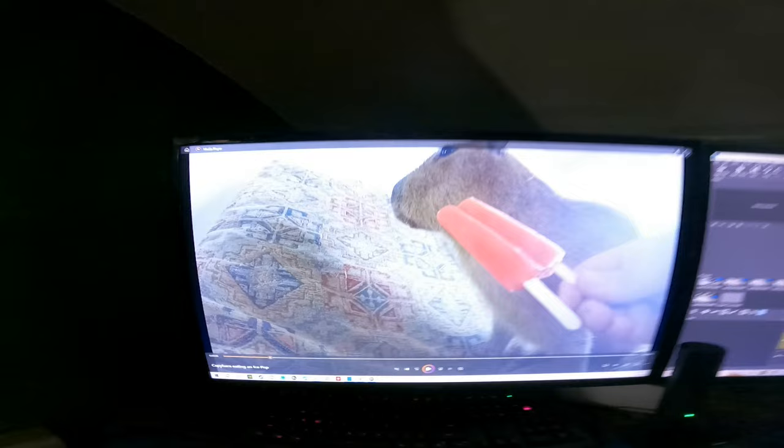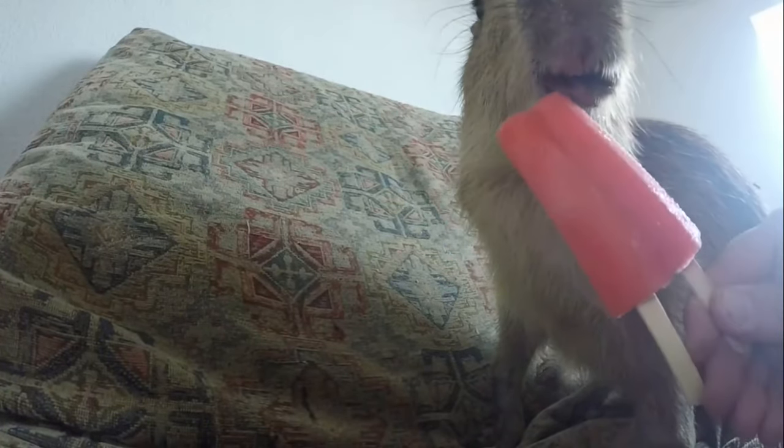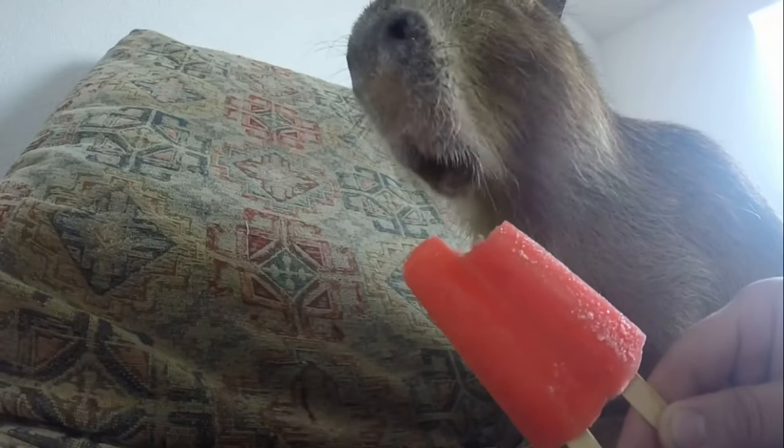I was supposed to have this engine in by the end of this video, and I've got all sorts of excuses I could tell you as to why it's not. But who cares about that? Here's a capybara eating an ice pop. Have a great day and remember, don't let your meatloaf.